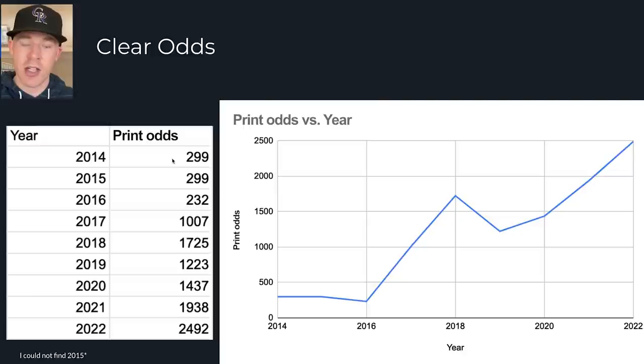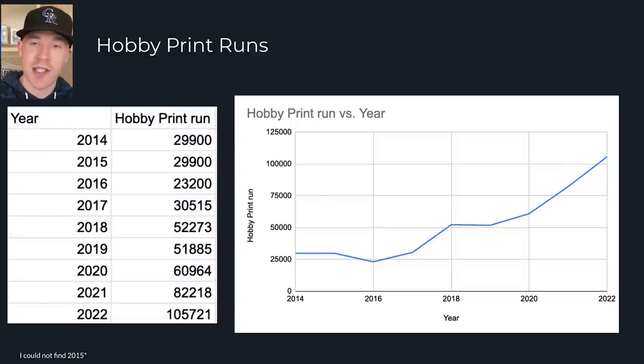Each of the 330 cards in that checklist had a clear card. It stayed relatively the same in 2015. It decreased in 2016, down to one in 232 packs. Then there's a massive spike in 2017 — five times higher — and in 2018, it goes up almost 10 times higher from 2016. Then it drops a little and goes way back up. Now we're at one clear card in every 2,492 packs. But that doesn't tell the full story — those were just the print odds.